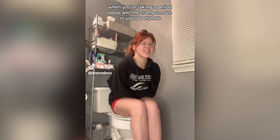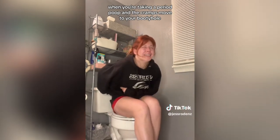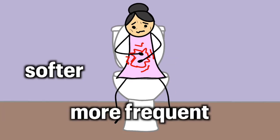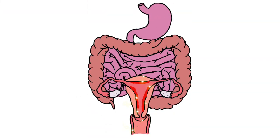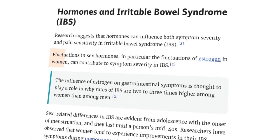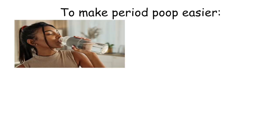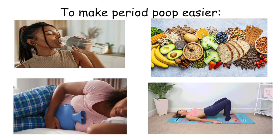Nine: period poop. Period poop is totally real and totally normal. It's usually softer, more frequent, and sometimes urgent. That's because during your period, your body releases prostaglandins — chemicals that help your uterus contract, but they also affect your intestines. The result? Cramps, gas, bloating, and more bathroom trips. Hormone shifts like dropping estrogen can also mess with gut sensitivity. To make period poop easier, drink water, skip caffeine if it makes you gassy, eat light and fibrous foods like fruits, veggies, and oats, and use a heating pad or gentle movement to soothe the cramps.